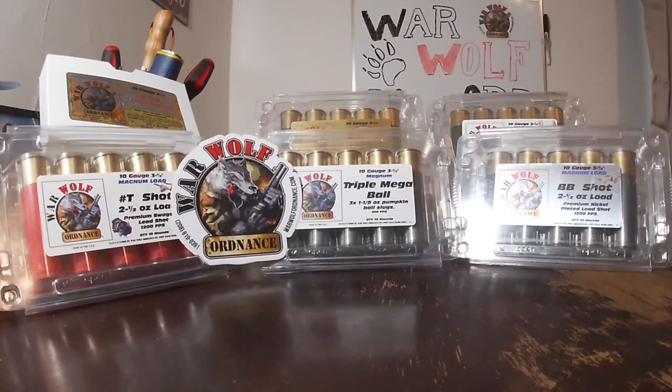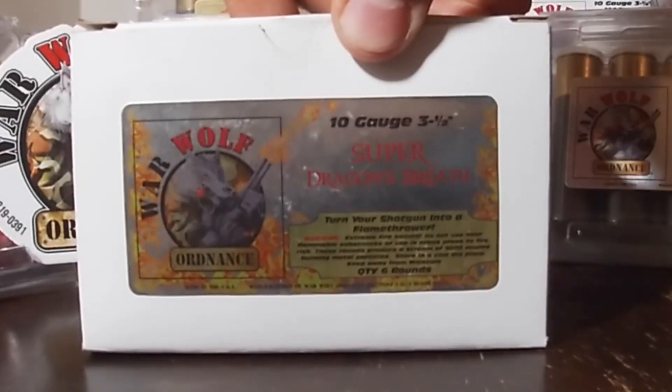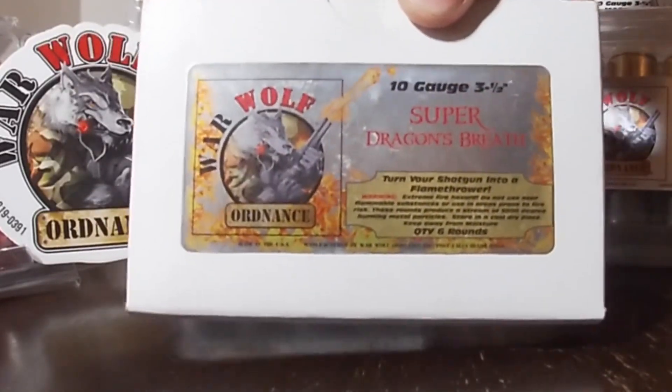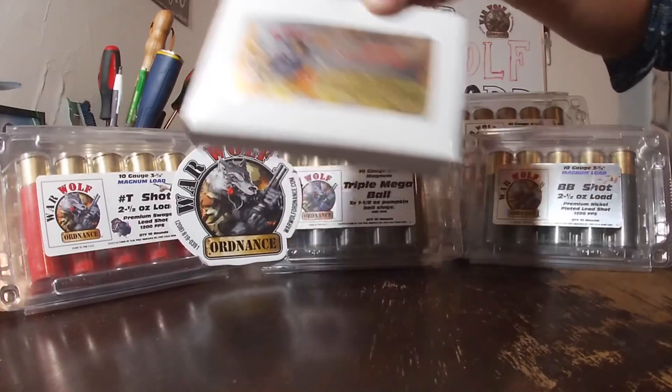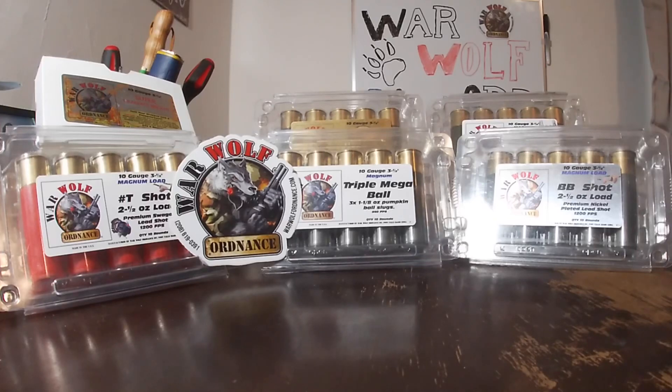They were more than gracious — not only sending me a little bit of swag in the package, but sending us a plethora of different ammunition. We've got T-shot, F-shot, Mega Balls, Slugs, Buckshot, all sorts of ammunition. We've even got a couple rounds of the 10-gauge 3.5-inch Super Dragon's Breath. This stuff is supposed to go over 500 feet or some craziness like that. I've seen their video on their YouTube channel — go check them out. They are Warwolf Ordnance on YouTube and they've got some awesome stuff.